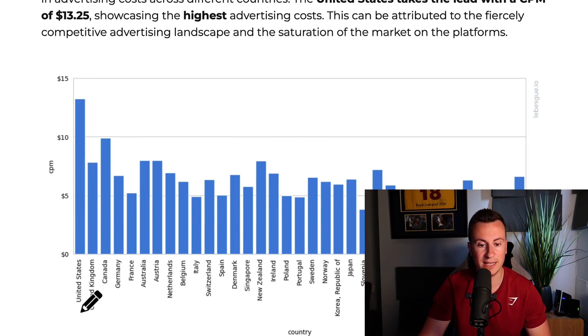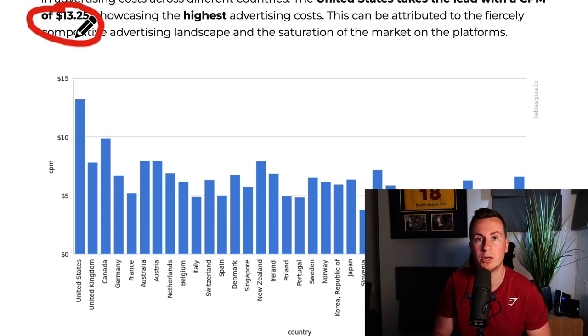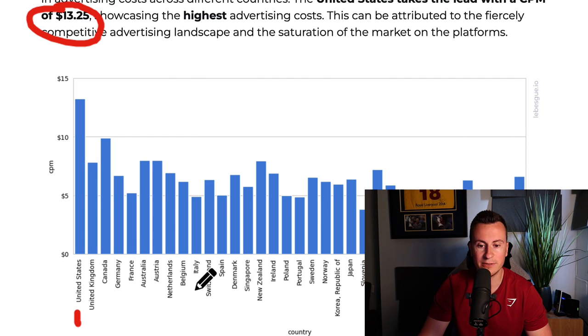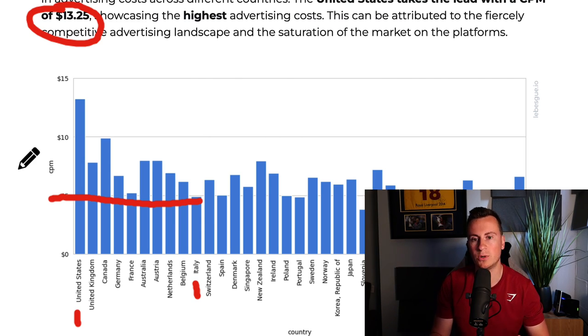If we jump onto this website we can see again the United States tops the list, with an average CPM of $13.25. Keep in mind this is an average across the whole of the United States. If we take a look at Italy, Italy is actually less than $5 - so it's almost a third of the cost. Basically what that means is that if you are advertising in the US and I am advertising in Italy, for every $1 I spend you have to spend about two and a half dollars to reach the exact same amount of people. So your advertising costs are roughly cut in half, and that can make a significant difference to your bottom line profitability.